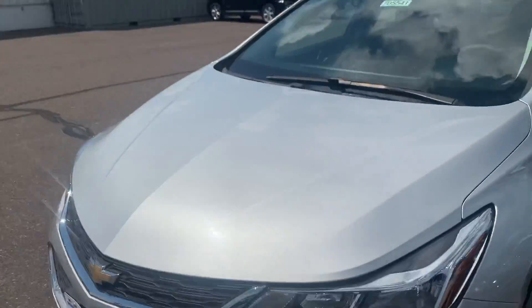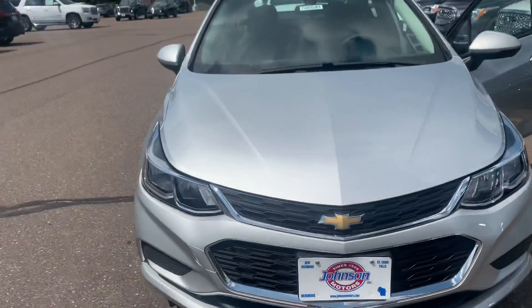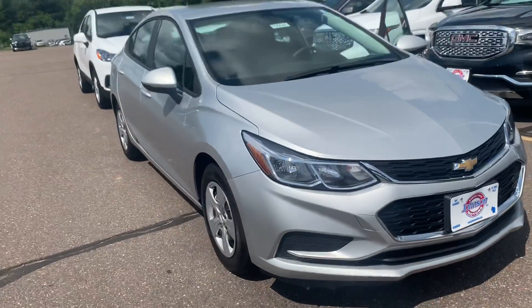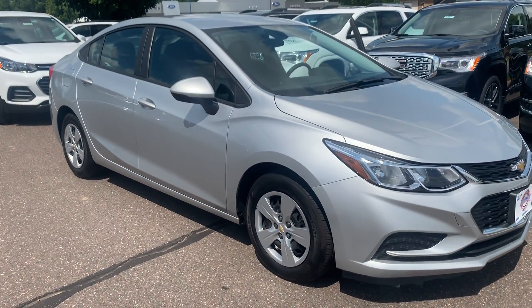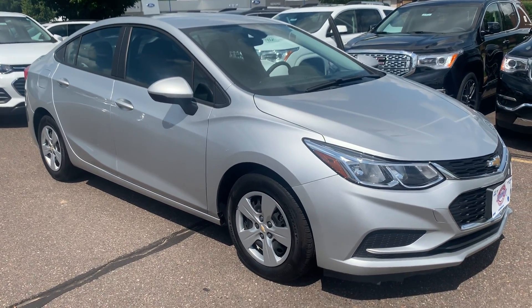If you are interested in taking this really sharp little car for a demo drive, please give us a call today at 715-235-1000. Thanks a lot and be safe out there.